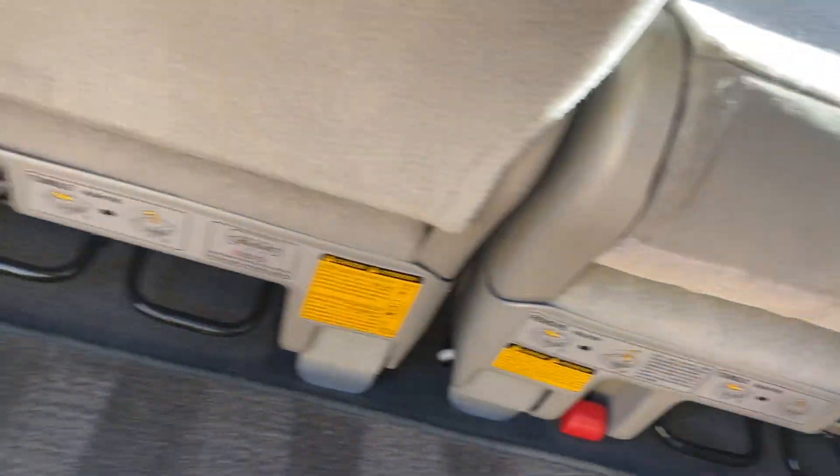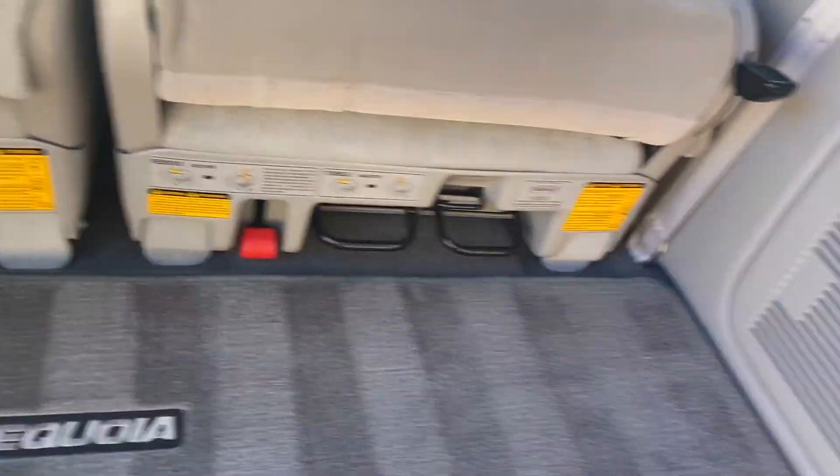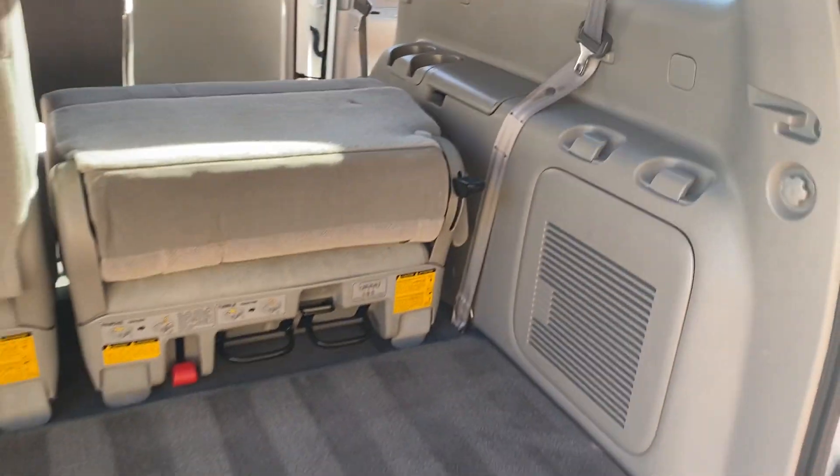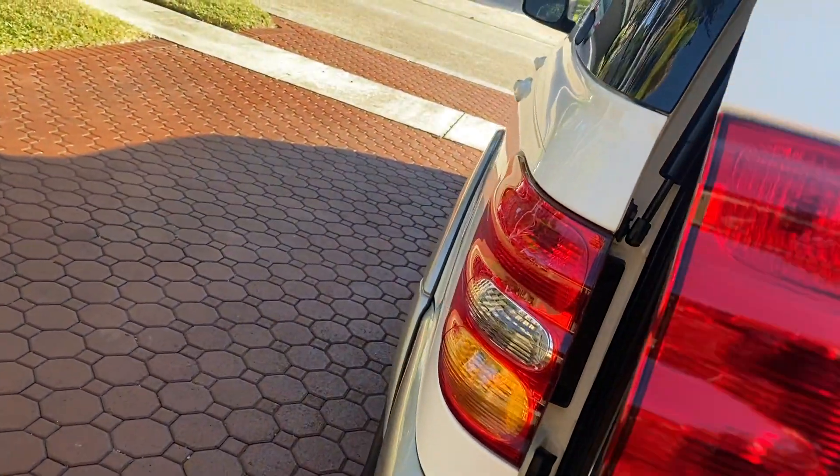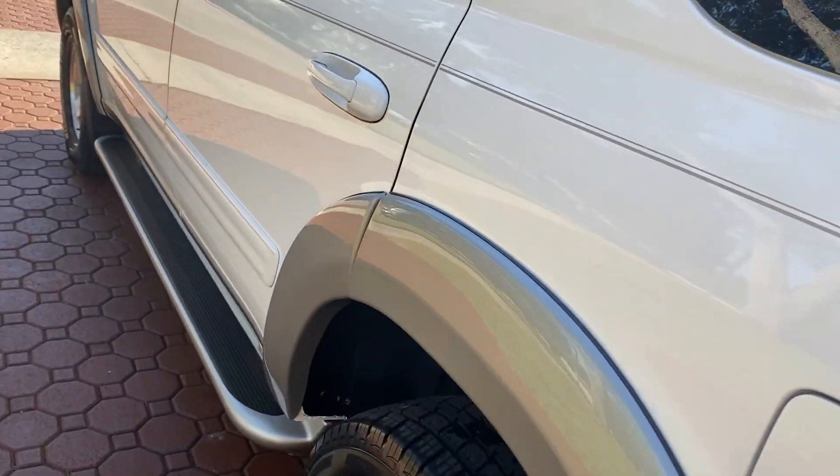These fold down. These tumble forward on both sides, and you can take them out. So super nice vehicle, and it's in extremely excellent condition.